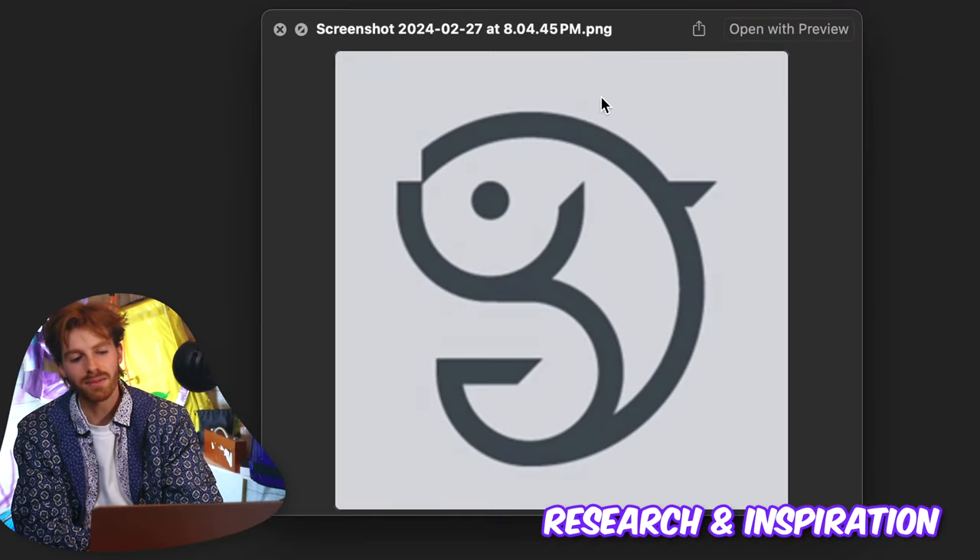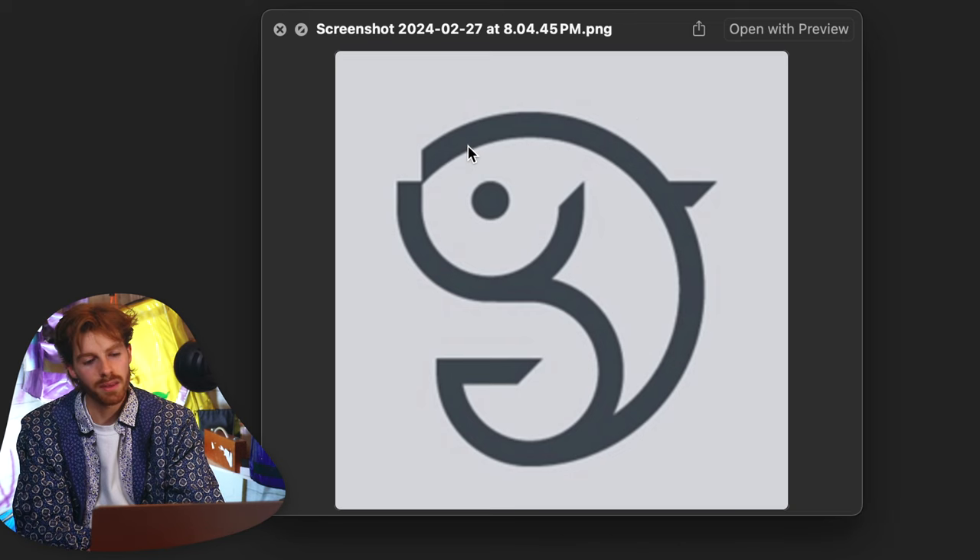To get us started, I went and got some inspiration. One of the things Sans told me that's pretty important is that it fits into that profile picture circle. I like this fish because it fits into a circle really well. This wave here almost looks like an S to me.